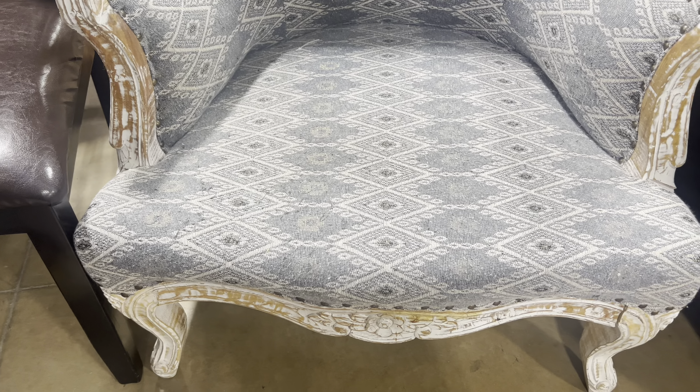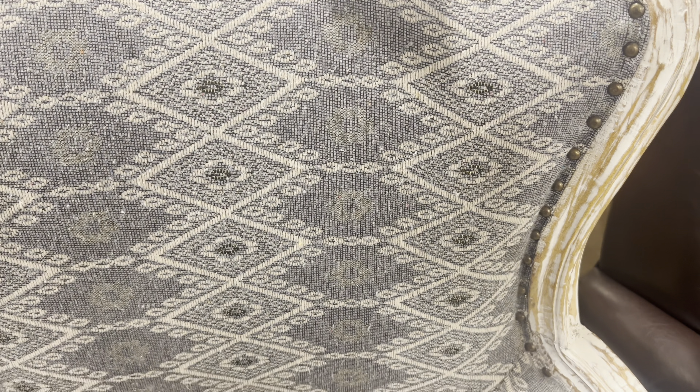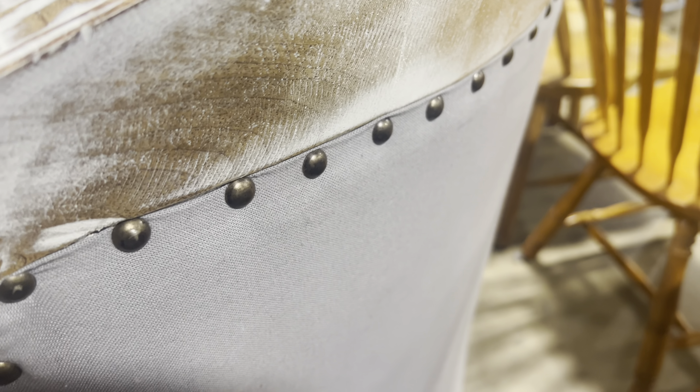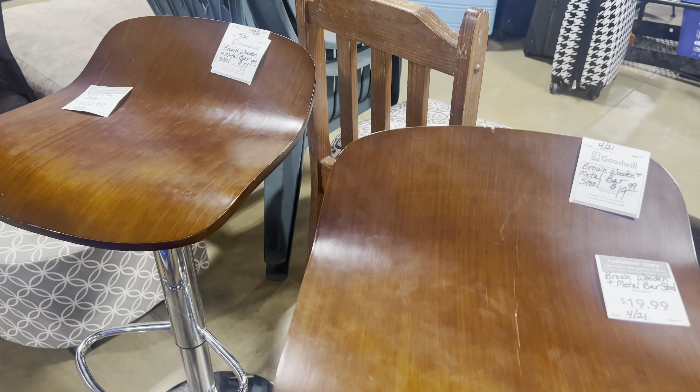I asked the store manager when is the best day or days to come in and do some thrifting. She told me that generally Mondays or Tuesdays are the better days because people generally make donations during the weekend and that gives the staff time to sort everything out and get it on the shelves. That makes sense to me, so I'm going to come in on a Tuesday.